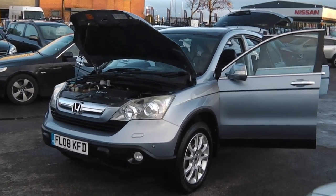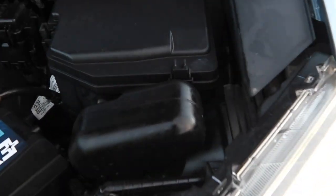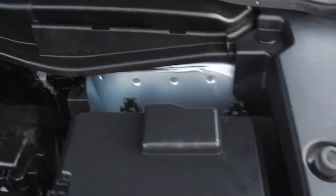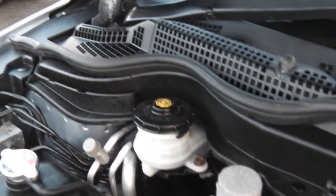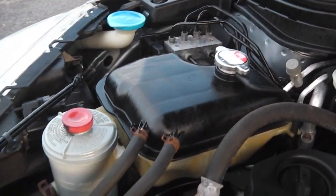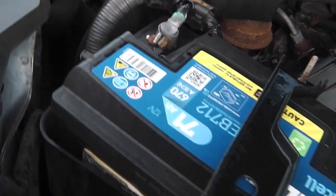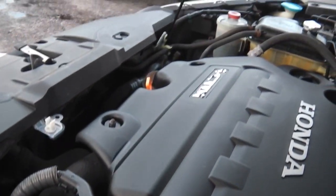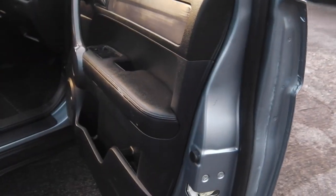Hi, it's Phil again. So what I'm going to do now is take you inside the car, starting with the engine bay. Have a good look around — it's just been serviced, just been MOT'd, and it's all as it should be. One owner from new, great Honda service history — it's got four stamps with Honda up to nearly 61,000 miles.